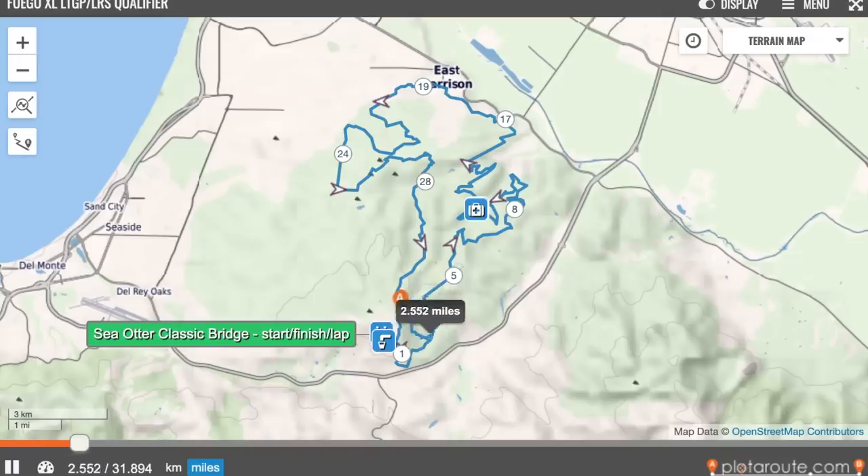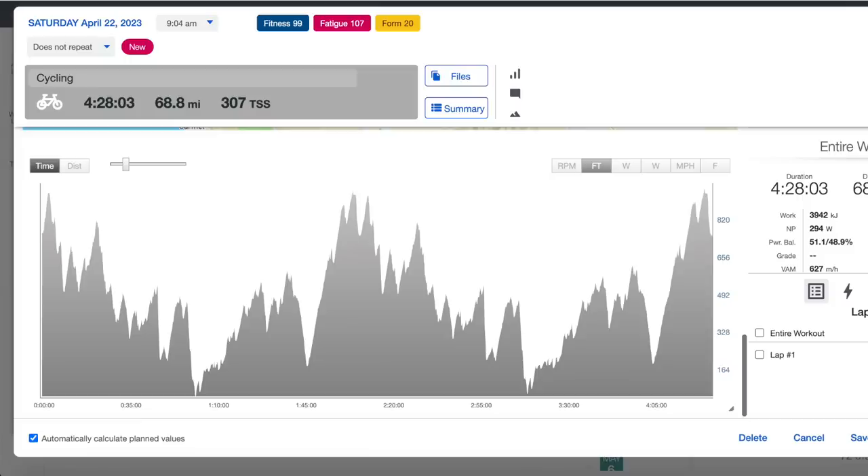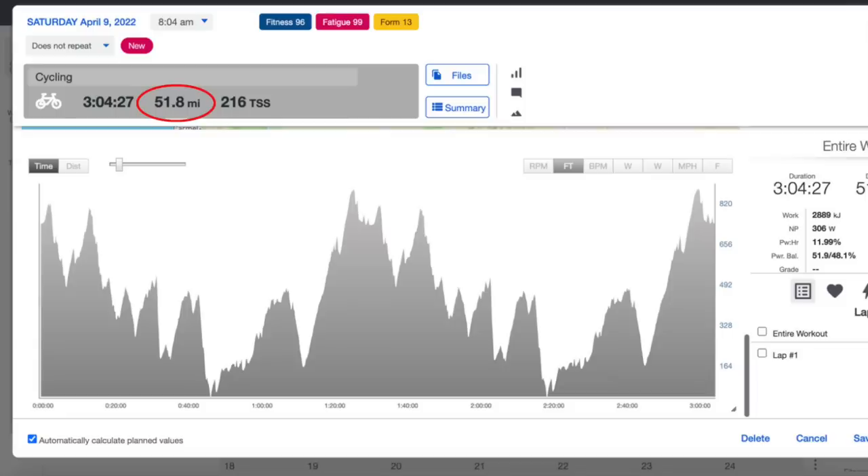The Grand Prix kicked off in Monterey, California with the Sea Otter Classic. The Grand Prix race is the 100-kilometer mountain bike race, or at least it was advertised as 100 kilometers. The actual race distance for the two-lap race was closer to 110 kilometers or 68 miles — about 17 miles or 27 kilometers longer than last year's course.